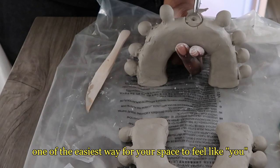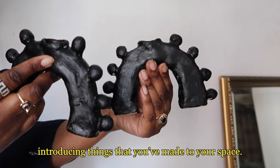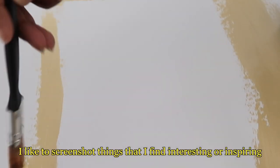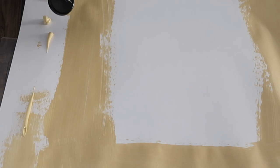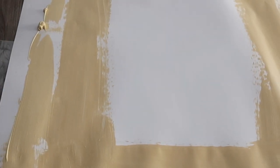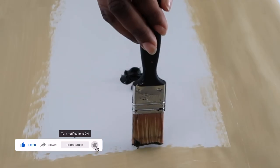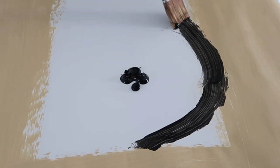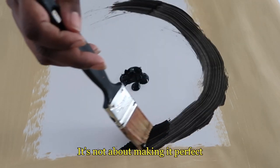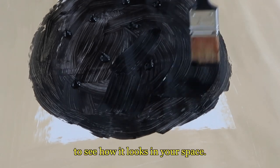I truly believe that one of the easiest ways for your space to feel like you is to make your own things when possible — meaning introducing things that you've made to your space. I like to screenshot things that I find interesting or inspiring, and sometimes it's a month before I actually decide to make it. It's not about making it perfect or even having a plan when you start. It's just about having fun and trying something new to see how it looks in your space.